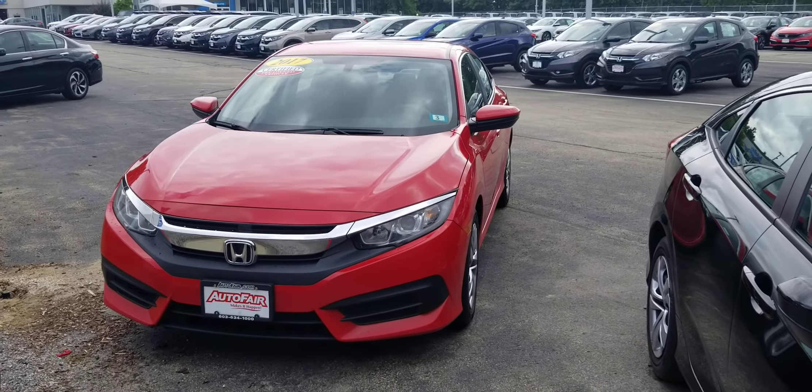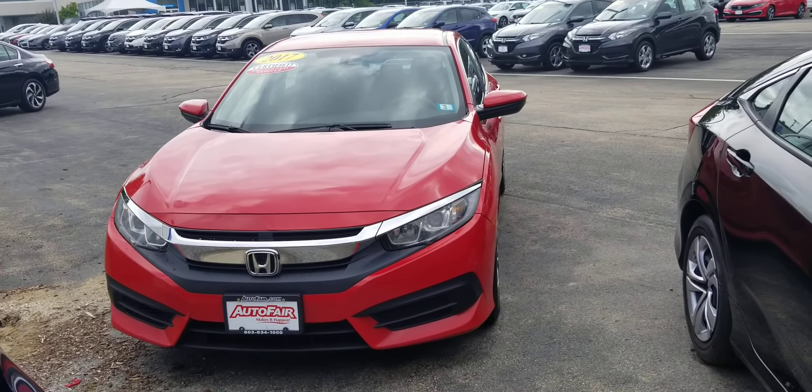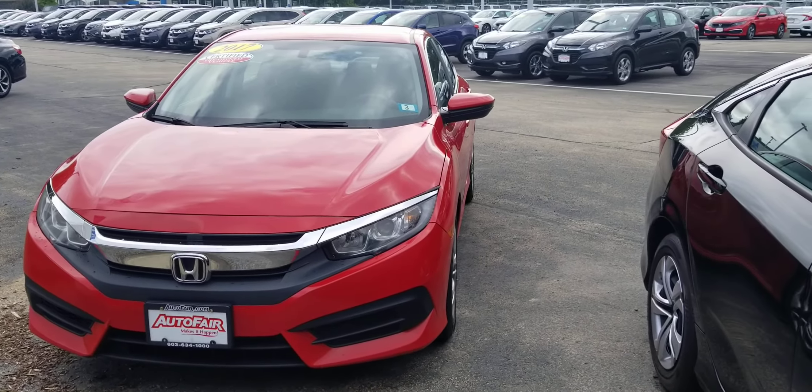Hi Janet, Dan Griffin from Auto4Honda, Manchester, New Hampshire. This is a 2017 Civic LX that you inquired about. I'll do a quick little walk around this vehicle and show you some of the features.